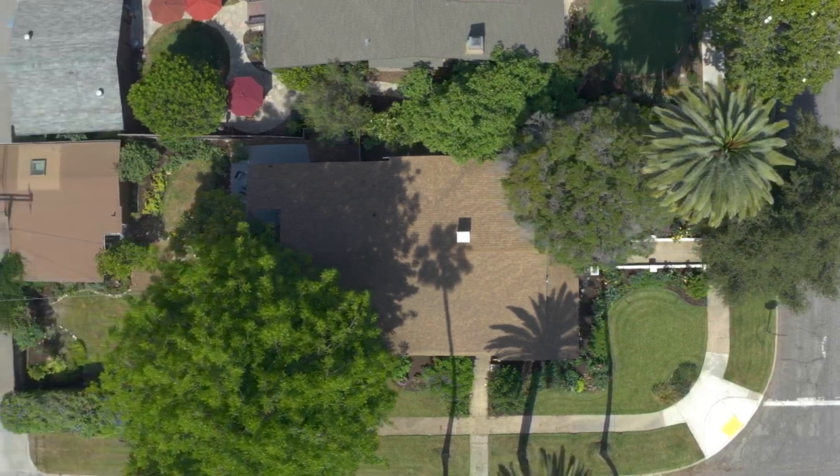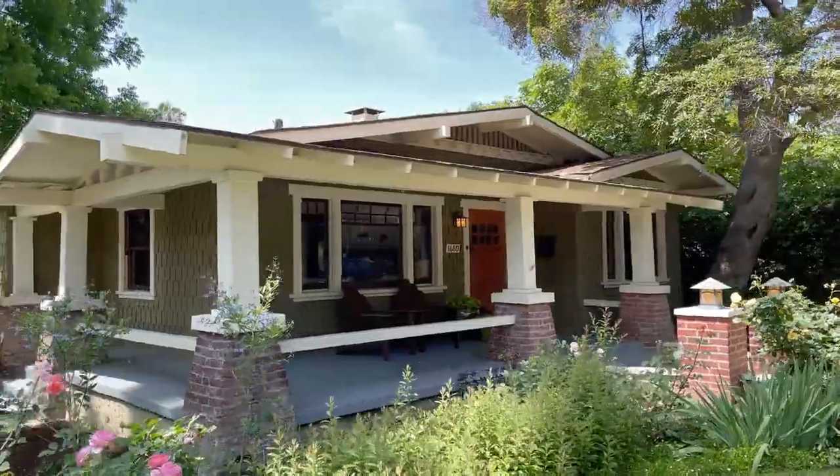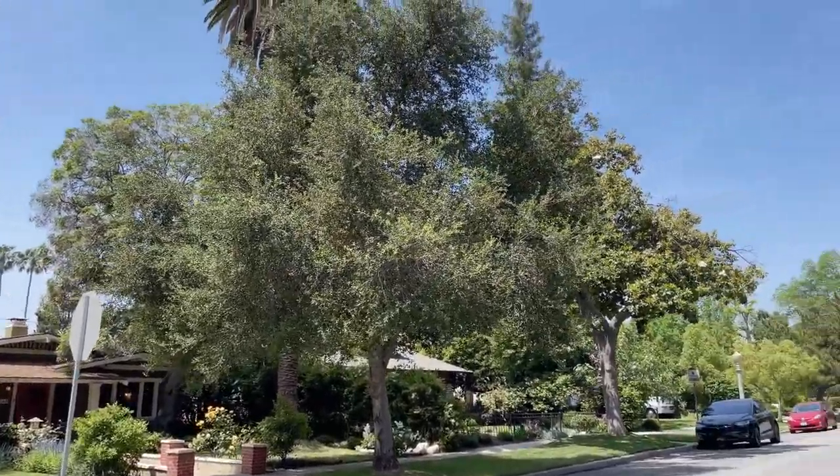The exterior of the residence offers picture-perfect curb appeal with a raised front porch that wraps the home on this sought-after, tree-lined street and idyllic neighborhood.